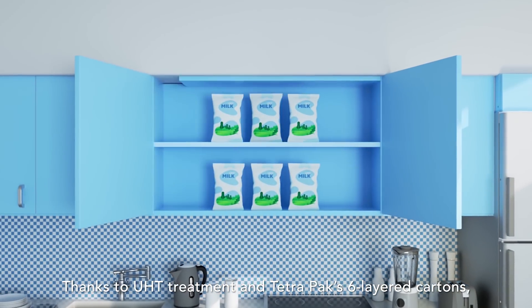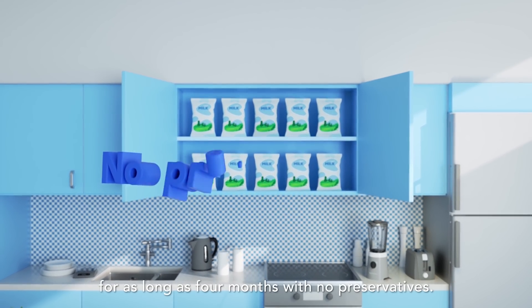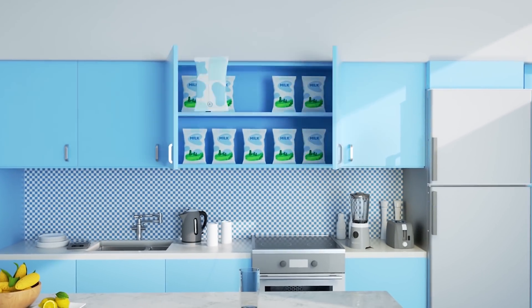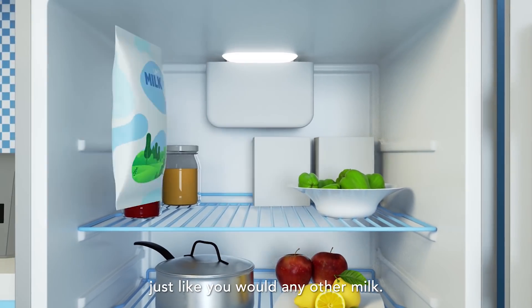Thanks to UHT treatment and TetraPak 6-layered cartons, UHT milk can be safely stored without refrigeration for as long as 4 months with no preservatives. Of course, once opened, UHT milk should be refrigerated just like you would any other milk.